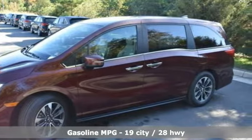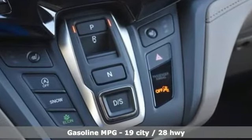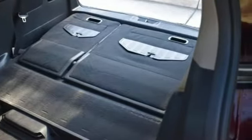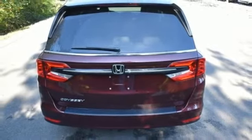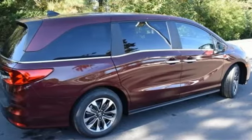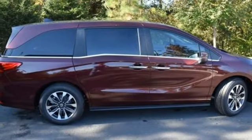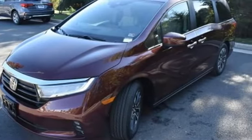A great vehicle is comprised of great features like these: memory exterior door mirror settings, front heated leather bucket seats, streaming audio, auto dimming rear view mirror, AM FM satellite radio, remote engine start, dual zone climate control, V6 engine, power sliding and tilting sunroof, digital instrument gauges, and automatic transmission.